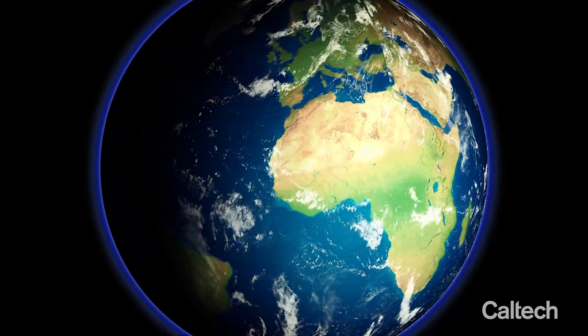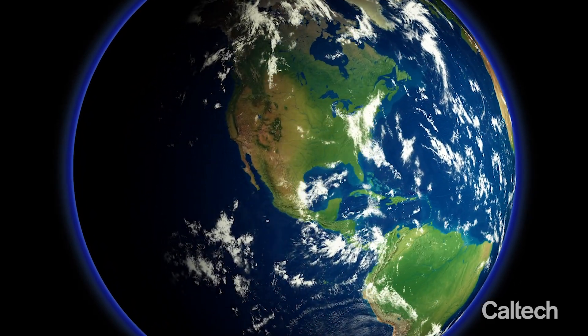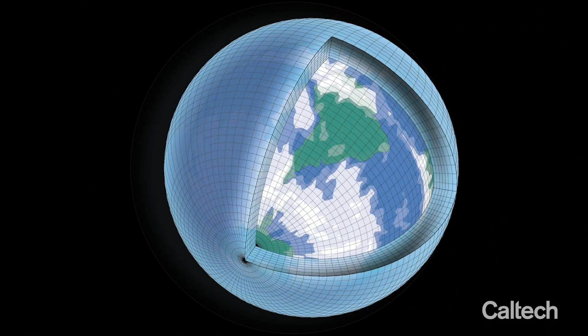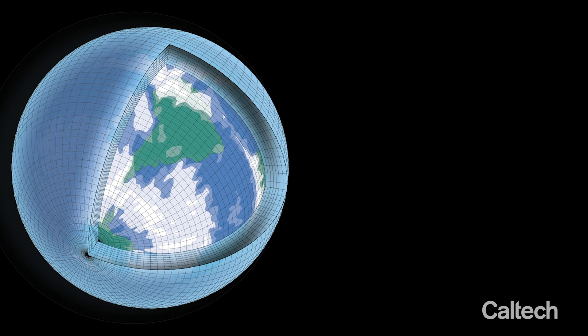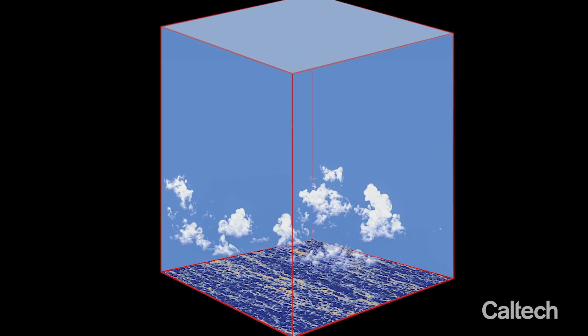Climate models are first and foremost models of fluid dynamics. They compute approximate solutions to Newton's equations of motion, the laws of mechanics, and the laws of thermodynamics. And they do so by putting a computational grid over Earth. That computational grid is quite coarse. Currently, clouds and other small-scale processes literally fall through the cracks.